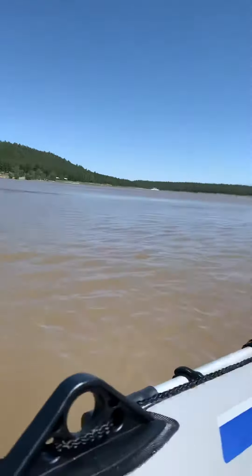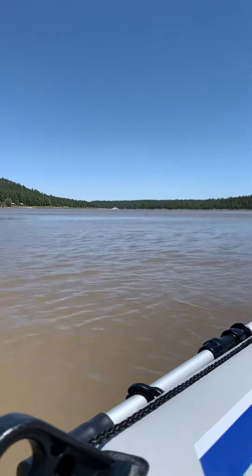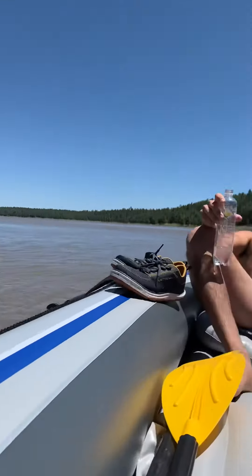And just hang out and float. How's that for a Saturday?